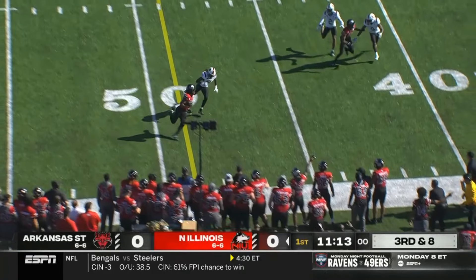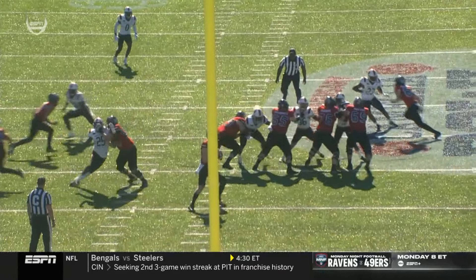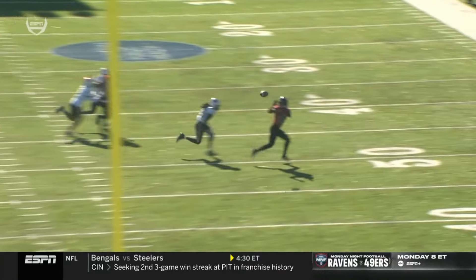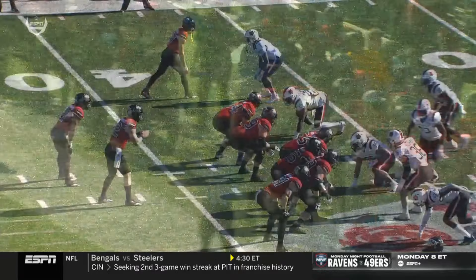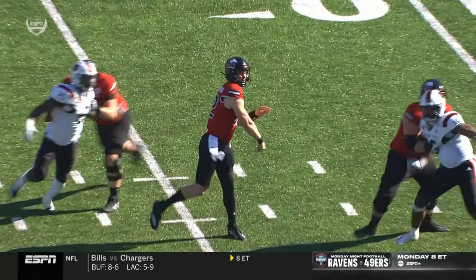Lombardi near side. Pass is complete at the 50. This is a great throw — an out-breaking route from Rudolph. On the first third and long, Arkansas State plays zone coverage. This time on third and long, they play man.